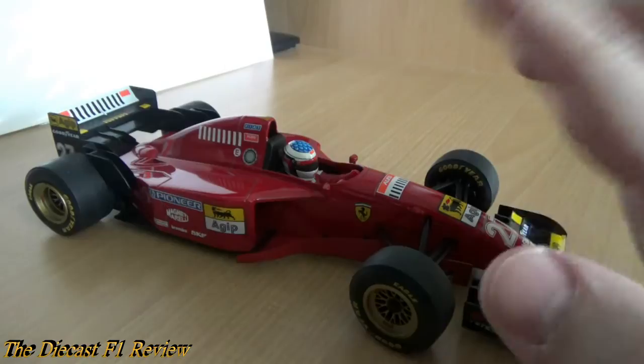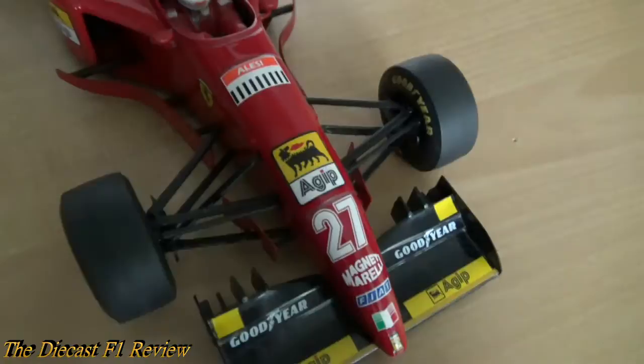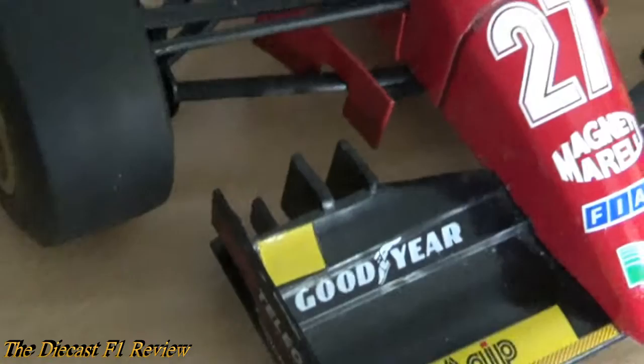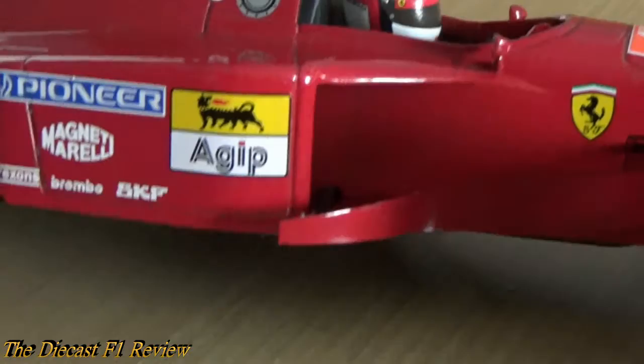There's also tobacco advertising, but of course this car doesn't have that — it just has the barcode decal and also the Alesi barcode on the nose. There's the number 27, a very iconic number. The Italian flag on the nose, the Ferrari badge, the Agip fuel logo, and Goodyear tyres. Love the front wing detailing. There's a mid-wing or barge board in the suspension area — a very curvy barge board — and nice decals on the side pod there.